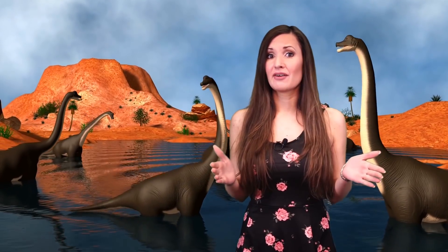Hi it's Katrina! Mosquitoes and other annoying pests have been around for millions of years! From gigantic blood-sucking parasites to eating bones, here are 10 scary creatures that bugged the dinosaurs!